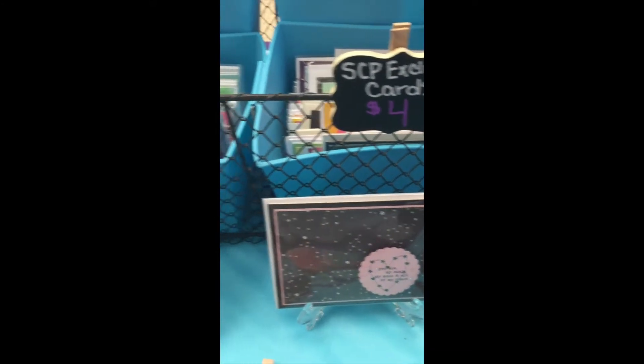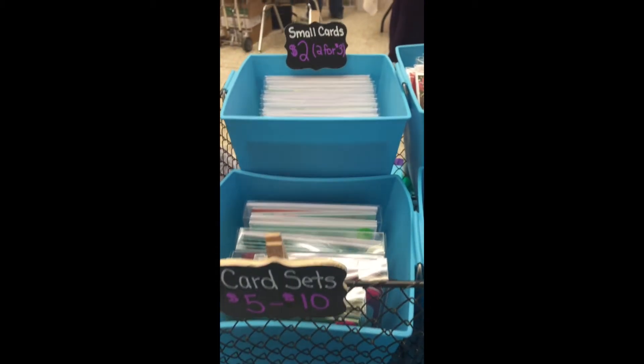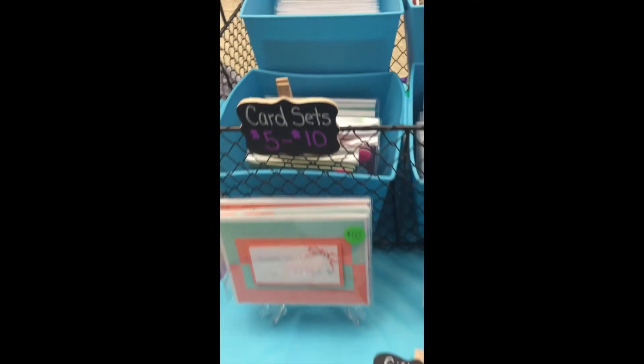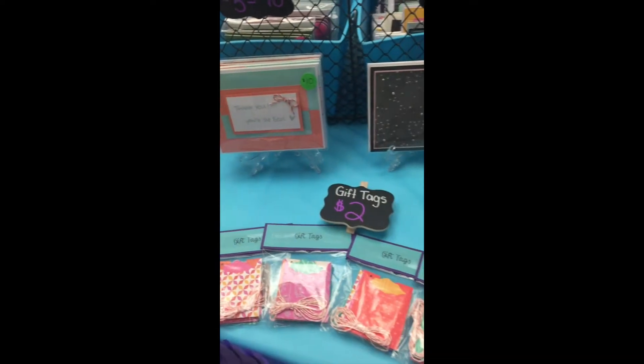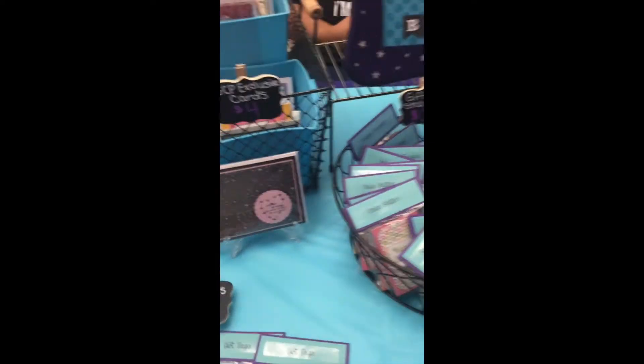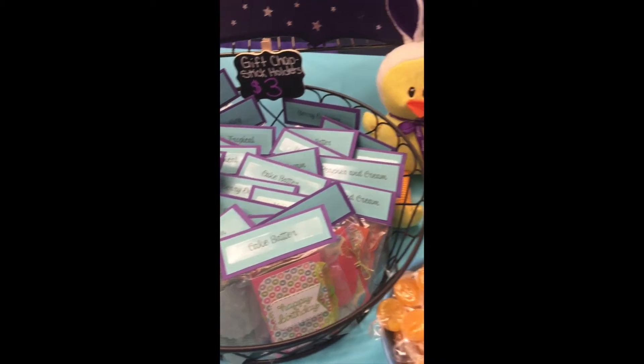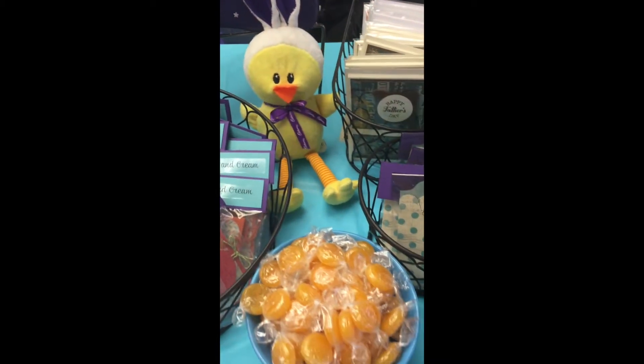I put out gift tags — I only had a few so I didn't have a special container. I have chapstick holders, I put some butterscotch candies, as well as my business card and a ducky for an Easter theme.